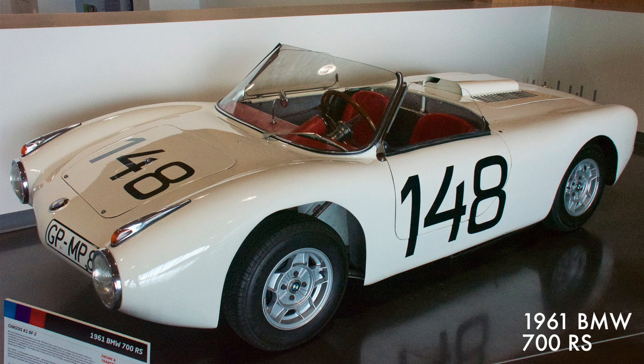This BMW 700 RS is one of only two early prototype race cars built with a custom-fabricated lightweight steel tube space frame designed specifically for competition. Its rear-mounted 43 cubic inch engine was rated at 78 horsepower.